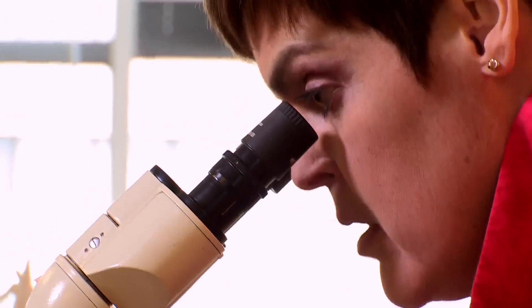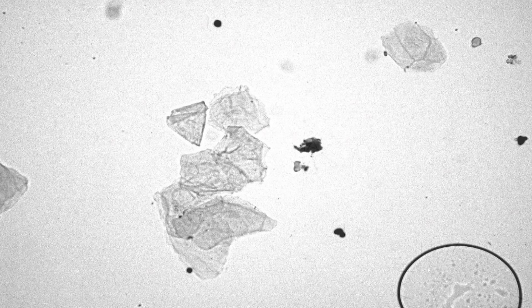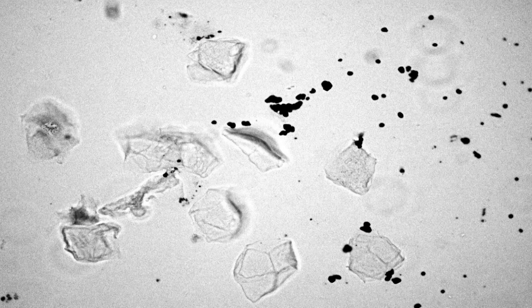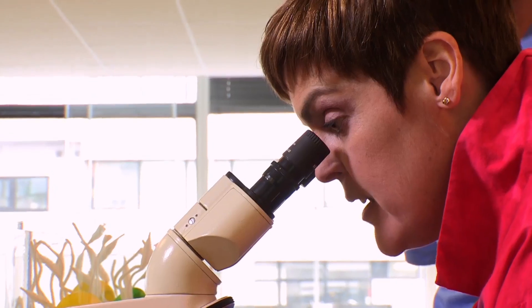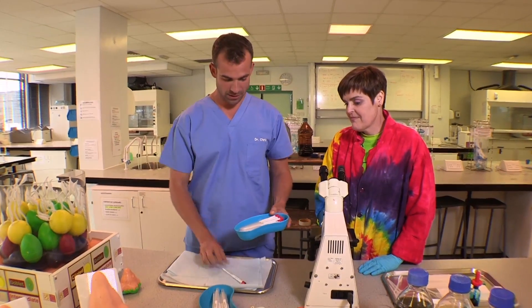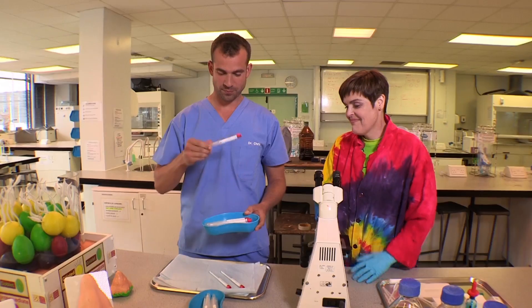Kelly's putting each sample under her microscope to see what's in it and work out where it's from. This sample is going into the seaside pile. I'm saying that that's going to be city. Let's have a count up and see how she did — and she got every single one correct.